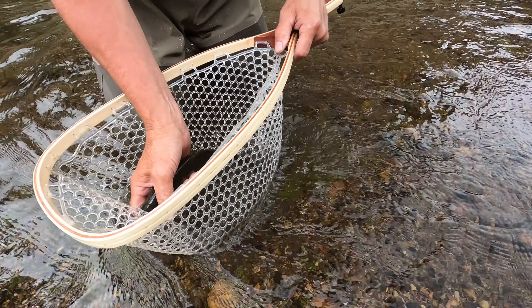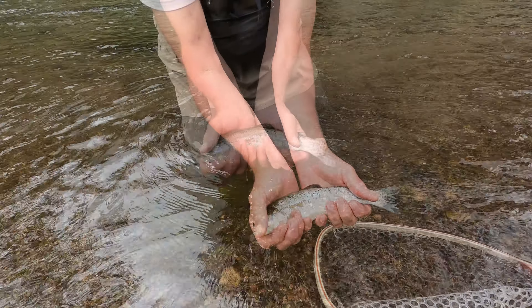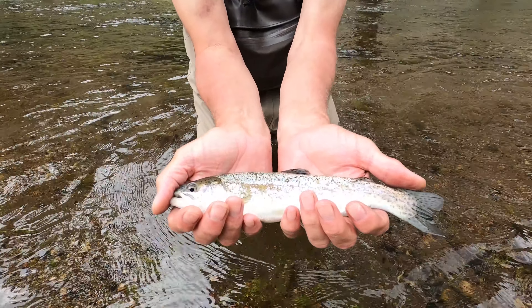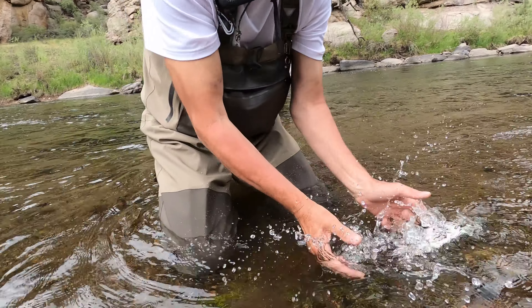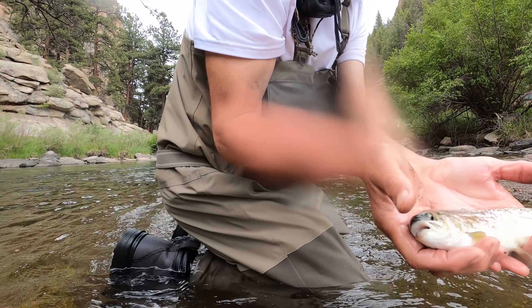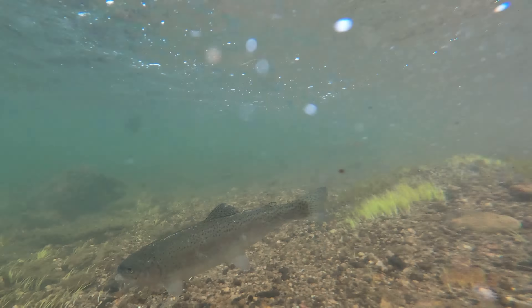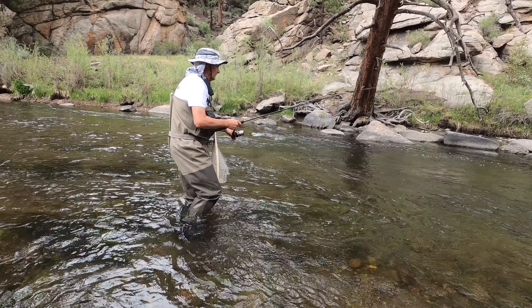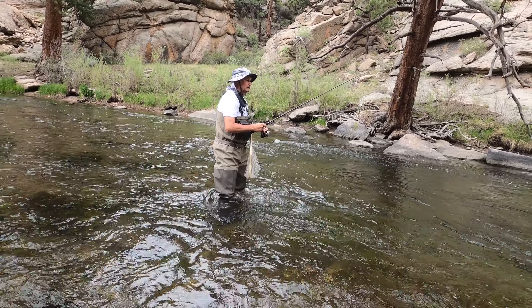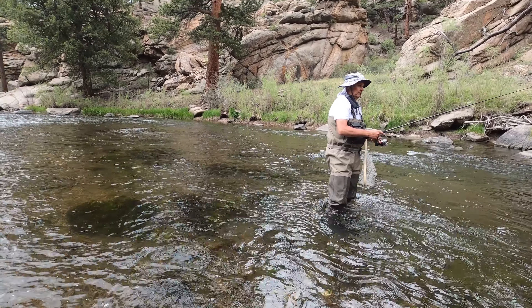You ready to try? Yep. You can get him underwater after that too. Oh, he's going to take off. Got him? Oh boy. He's right here. There's one jumping down there. I think they're biting pretty good. That's the second one I've seen jump.